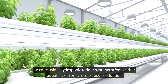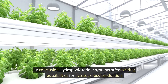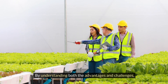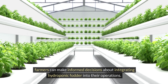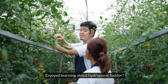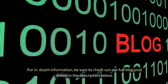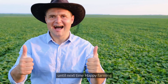In conclusion, hydroponic fodder systems offer exciting possibilities for livestock feed production, but they come with their own set of considerations. By understanding both the advantages and challenges, farmers can make informed decisions about integrating hydroponic fodder into their operations. If you enjoyed learning about hydroponic fodder, like this video and subscribe to our channel for more agricultural insights. Be sure to check out our full blog post linked in the description below. Until next time, happy farming!